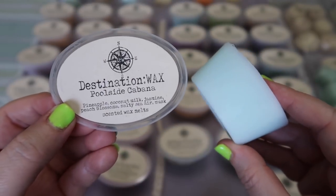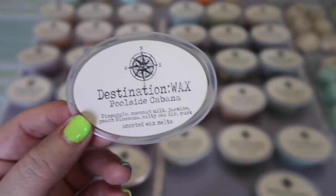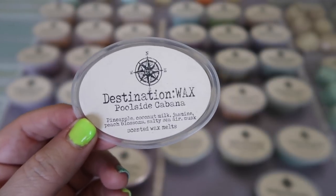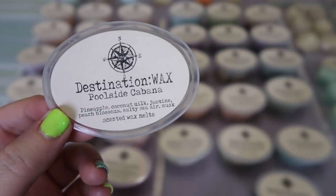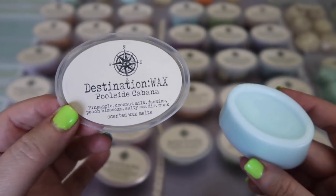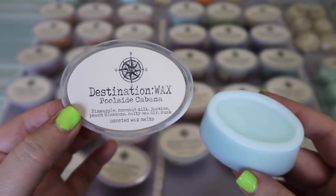The next new scent is Poolside Cabana — pineapple, coconut milk, jasmine, peach blossom, salty sea air, and musk — and I love this one. It does smell like a day at the pool. The salty sea air is there but it's not overly dominant, which is actually hard to do since salty sea air can be very dominant in any blend. I get pineapple and coconut milk first followed by the peach, and the salty sea air is in the background. It smells like you're sitting by a pool with a fruity cocktail in your hand — you definitely get this beachy pool kind of vibe and I'm really digging it. This is going to be great for summer.